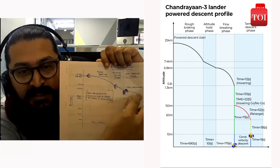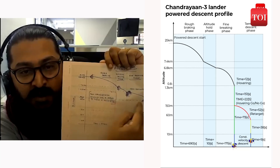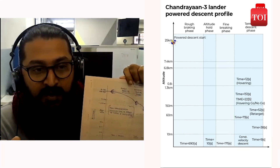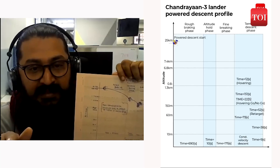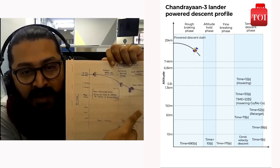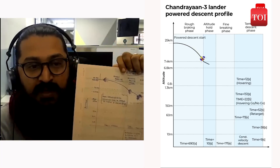At about 800 metres, Vikram will hover for a while — about 10 to 20 seconds. That altitude will be managed, and from there it will come down to 150 metres where a second hovering phase will happen.